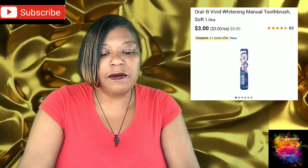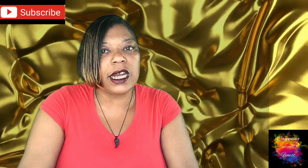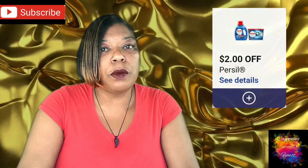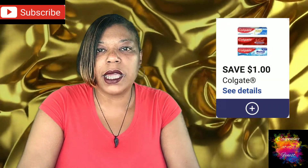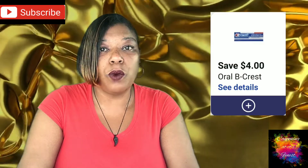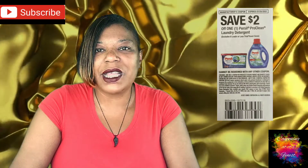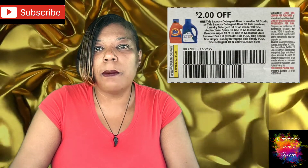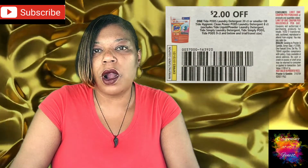Then scan your Walgreens card or enter your phone number. Apply your $2 Purcell digital, $1 Colgate toothbrush digital, $1 Colgate toothpaste digital, and $4 off three Oral-B or Crest digital — all will fall off. Then use one $2 off one Purcell from your 4/11 Save insert, one $2 off one Tide liquid from your 7/4 P&G insert, and one $2 off one Tide pods also from the 7/4 P&G insert.